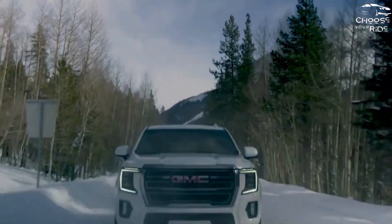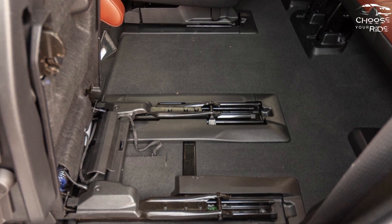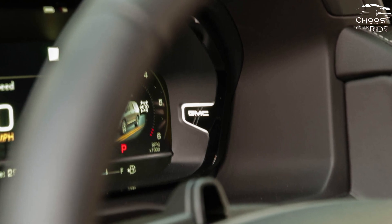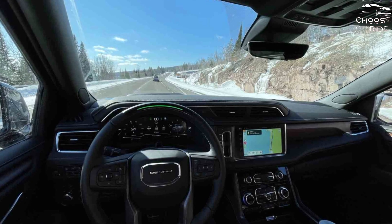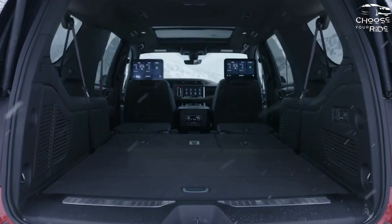It may not be frugal, but the Yukon is certainly comfortable. Its cabin serves up impressive space for as many as nine adults, though most models leave the Texas factory with room for seven or eight. XL versions have massive second-row legroom and even their third rows can accommodate adults, while the cargo area swallows plenty of luggage. Just measure your garage first — the Yukon XL is nearly 19 feet long.